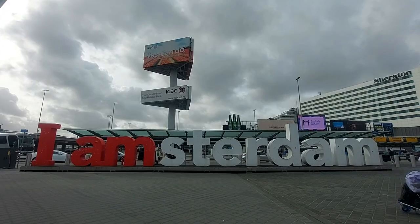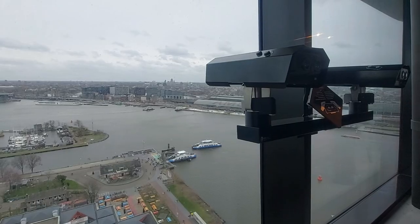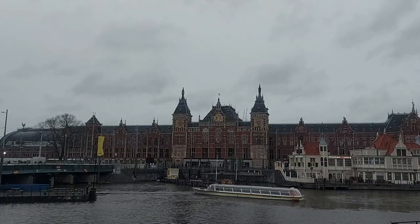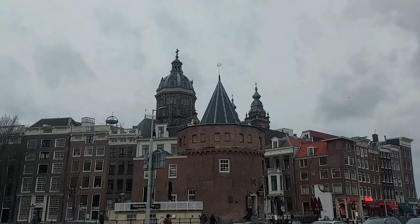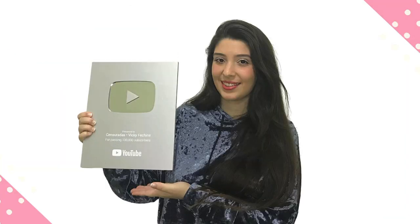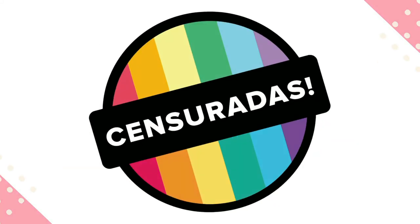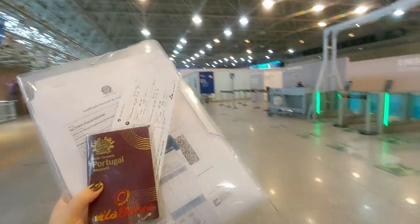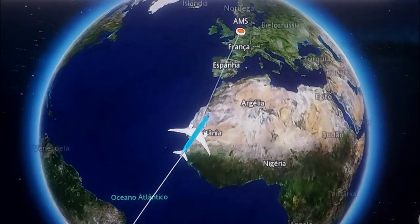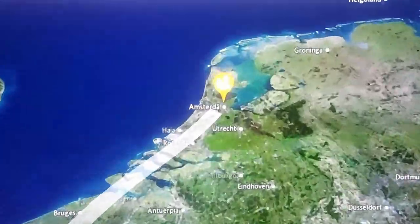Welcome to Amsterdam! Hoje eu convido vocês a embarcarem comigo em uma viagem para uma cidade que eu sonhava conhecer há bastante tempo: Amsterdã, a capital dos Países Baixos, comumente chamada de Holanda. Vamos lá?